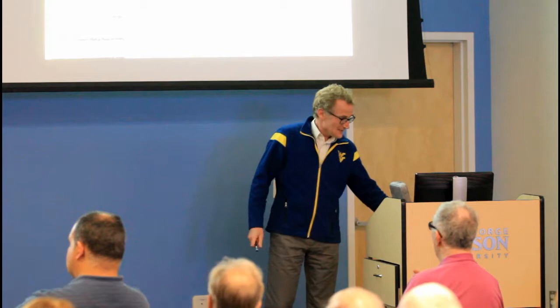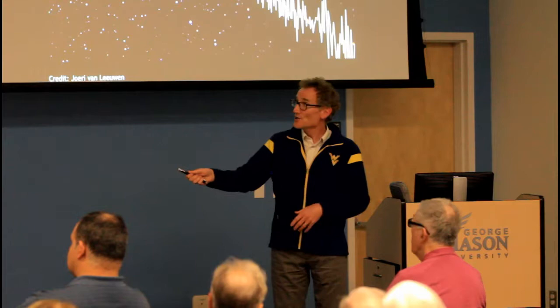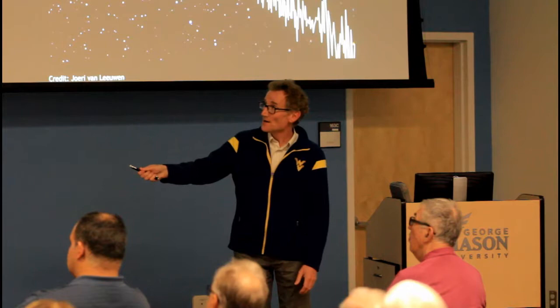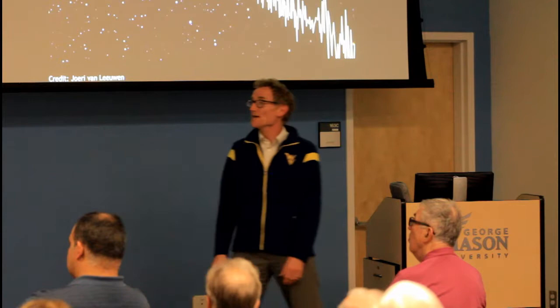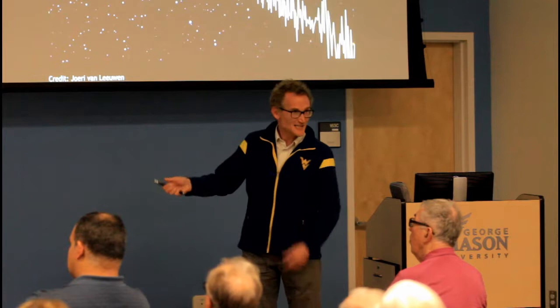Pulsars are fascinating objects and have been studied extensively — I spent much of my career studying them. In 1968, the 300-foot Green Bank telescope found giant pulses coming from a neutron star at the heart of the Crab Nebula. This is the remains of a supernova explosion from 1054 AD, first seen by our ancestors. Very occasionally, every few minutes, you'll get a really bright pulse of radio waves — much brighter than the background noise.